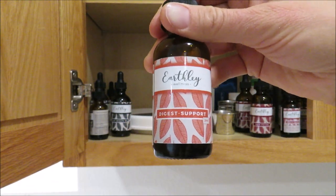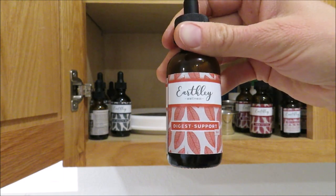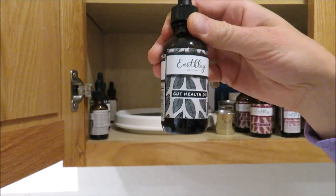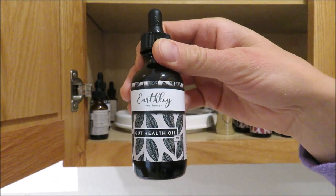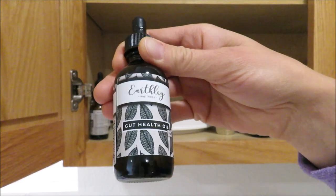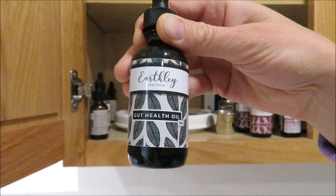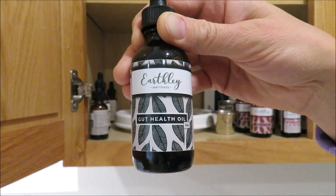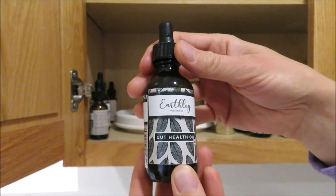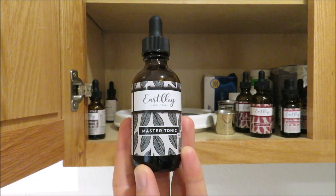Next is the Digest Support, which has digestive bitters. You can take it on an empty stomach before a meal or for indigestion. Then there's the Gut Health Oil — it tastes like pumpkin pie because of the pumpkin seed oil. It helps promote overall gut health, reduce candida and parasites, and bring your health back into balance. We also take it for bloating. It has an oily consistency, so I put it on a spoon and wash it down with juice.